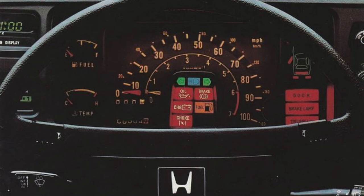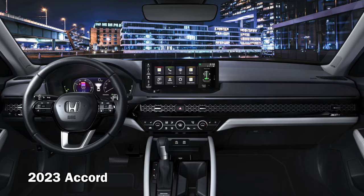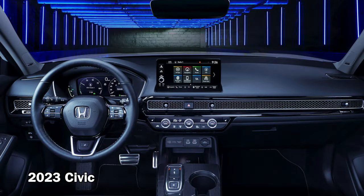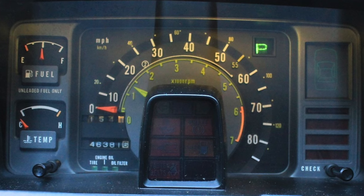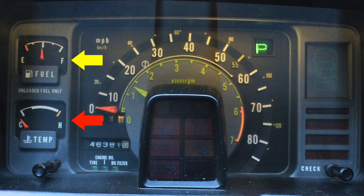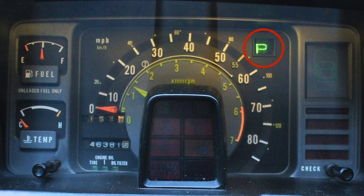This gauge cluster did receive a fair bit of criticism at the time, but I appreciate that Honda did something different with the Prelude interior instead of just reusing the Accord gauge cluster. Nowadays manufacturers tend to just throw the exact same interior in all their models, and Honda has been especially guilty of this lately. There was a temp and fuel gauge on the left, and the right side had Honda's trademark car diagram which showed an open door, trunk lid, or even a burnt-out brake light bulb.